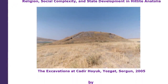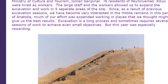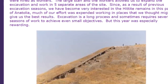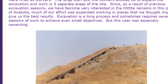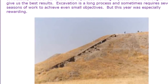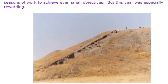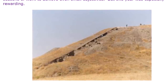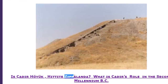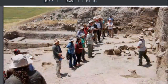One website covers the 2005 excavations at Chatter Hoyuk in detail. It says the large staff and workers allowed them to expand excavation in five separate areas of the site. As a result of previous excavation seasons they became very interested in the Hittite remains in this part of Anatolia. It asks: is Chatter Hoyuk the Hittite city of Zipalanda? Some people associate that ancient name to these remains. Excavation is a long process requiring several seasons, but that year was especially rewarding.